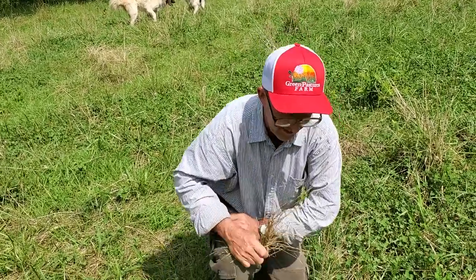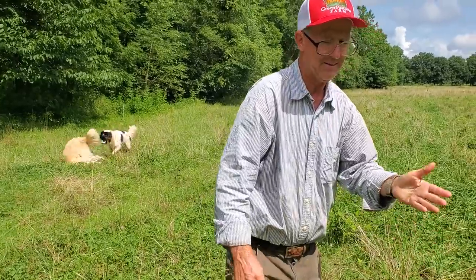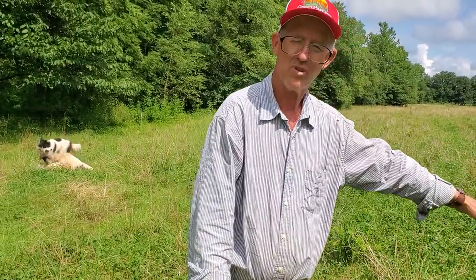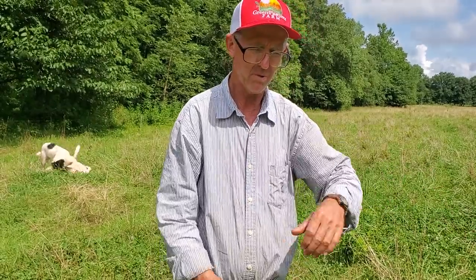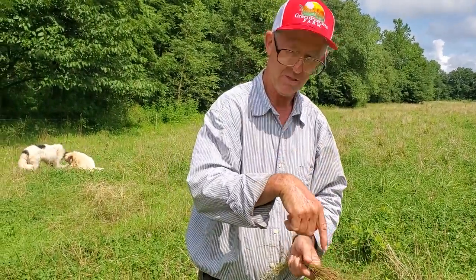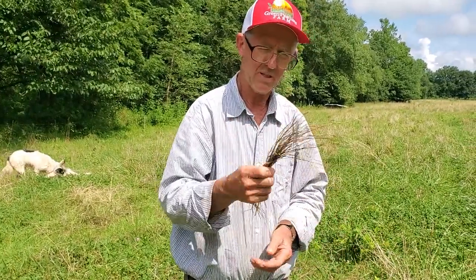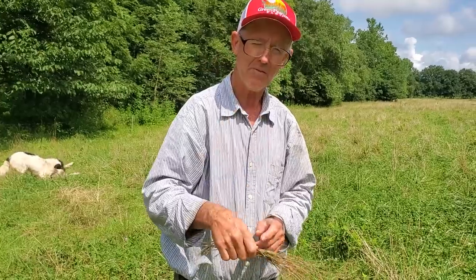I just can't say enough about — don't call it waste. You're feeding the soil microbes. Folks, there are more animals under our feet in healthy soil than there are above the soil. So you've got to feed them. You've got to feed them something.